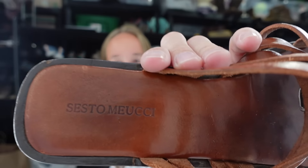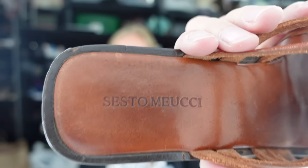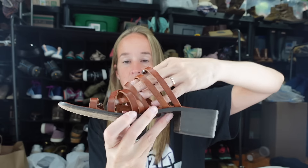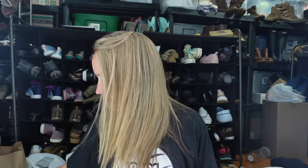I also got these sandals - the brand is actually really expensive but doesn't always sell that great. It's Sesto Meucci. I sold some sandals for this brand at the beginning of summer extremely quickly. These are a pair of brown leather slip-on sandals with a block heel, size 8.5. They were only $4.98, so I went ahead and grabbed those.